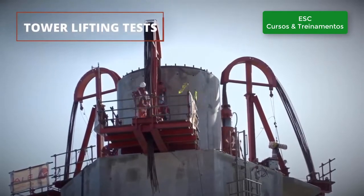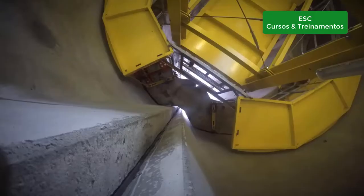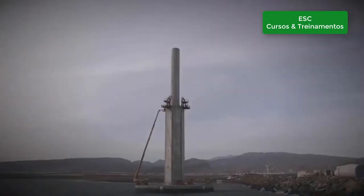The tower lift is thoroughly tested in harbour. It is based on conventional heavy lift strand jacks which can be recovered and reused in different units.